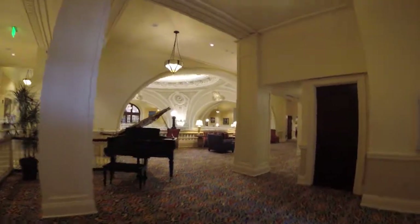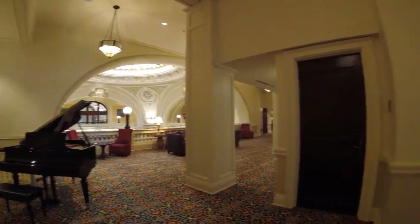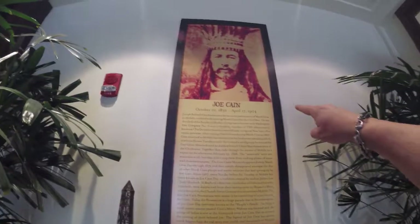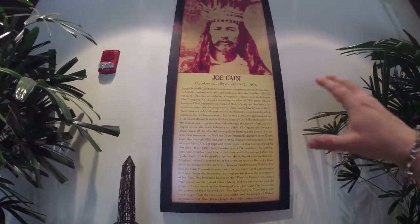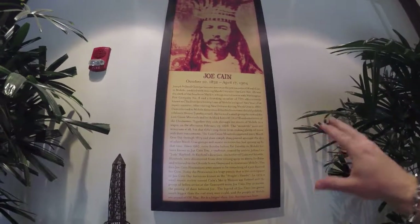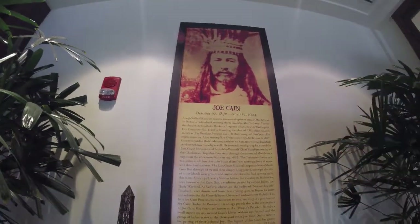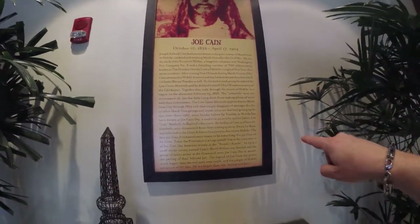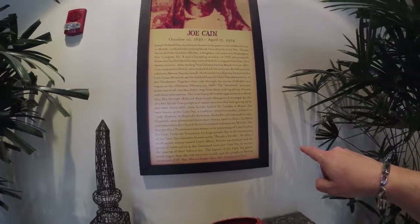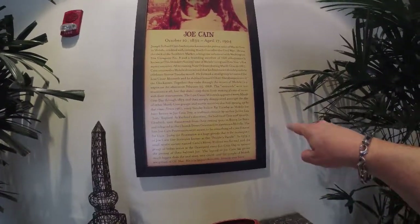This is going back downstairs from the other side — we'll go show you the bar next. This is an article on Joe Cain, because he was known as the patron of Mardi Gras. Mardi Gras started in Mobile, Alabama — not a lot of people know that. That's Joe Cain right there, and you can read about him. He's reburied in the church graveyard downtown Mobile.